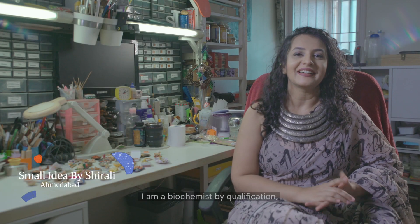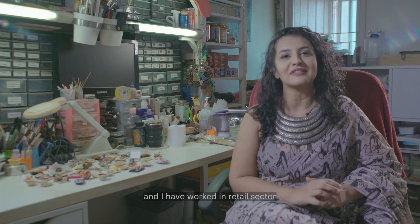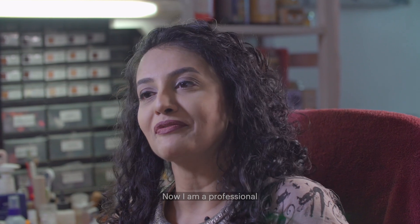Hi, I'm Shirali. I am a biochemist by qualification and I have worked in the retail sector for over a decade. Now I'm a professional full-time miniaturist.